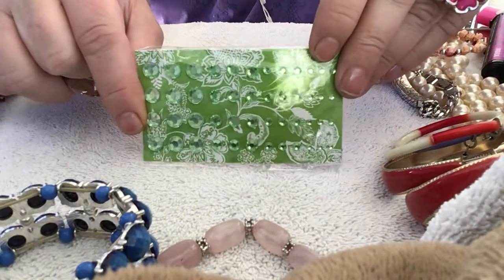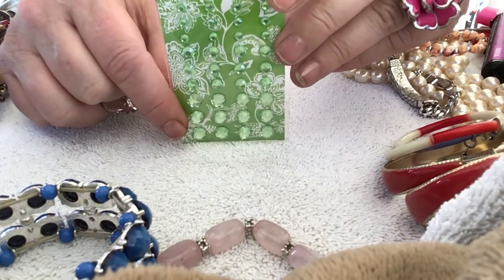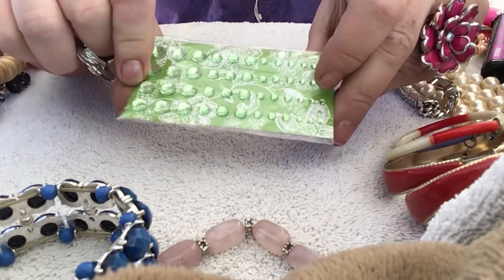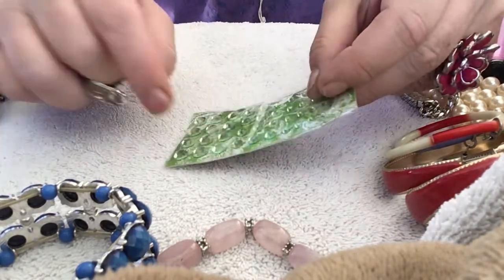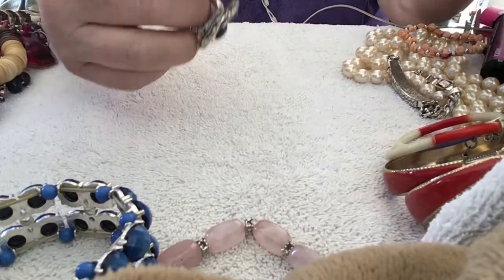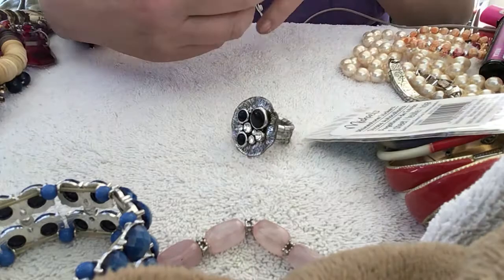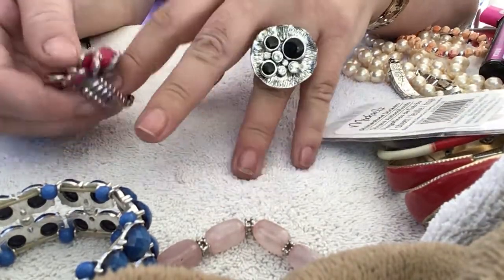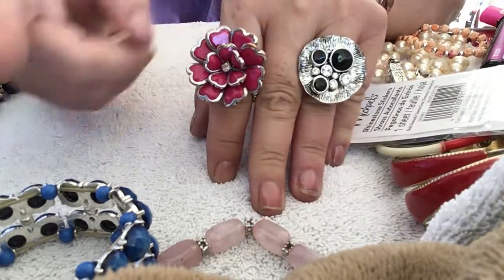These are little stick-on crystals — rhinestone stickers. You can put them on your head, on your face as decoration when you go out, or on pages for scrapbooking if anybody does scrapbooking. Here's another stretchy ring — yeah, I'll put that one on now. So I have two stretchy rings so far. They're both pretty.